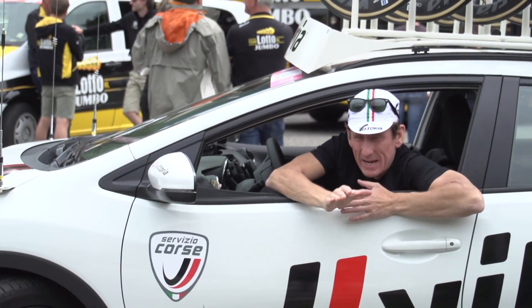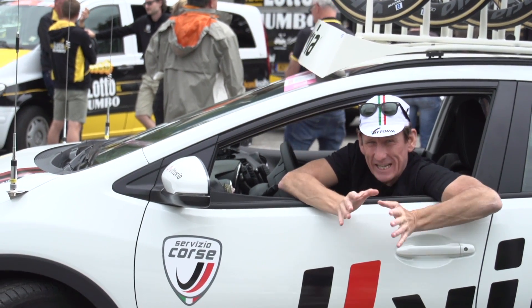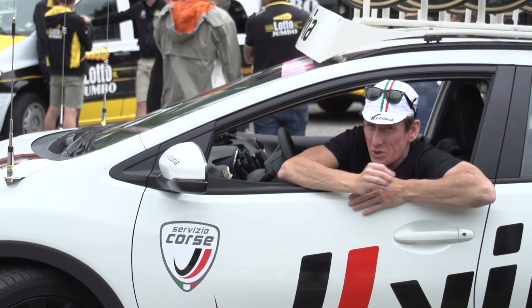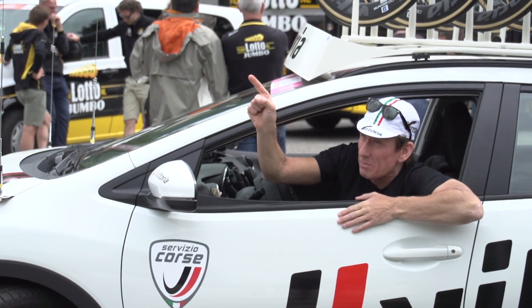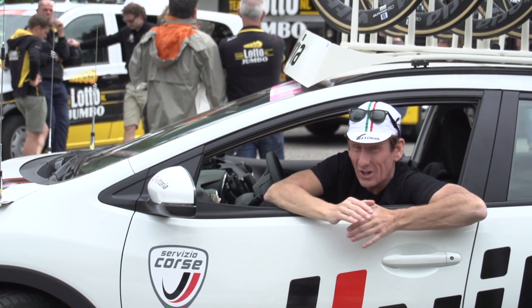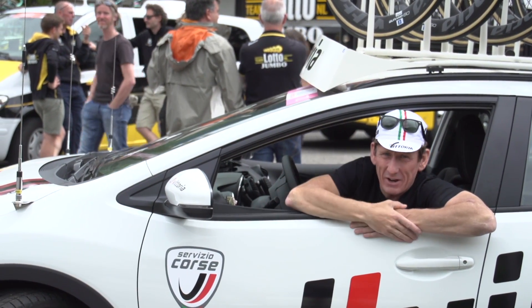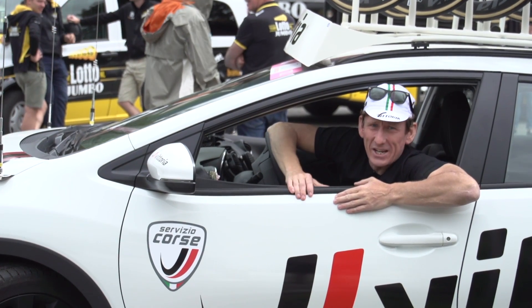So there we have it — a peek inside the Vittoria neutral service car, a vital cog to keep the Giro d'Italia moving as smoothly as possible. For more Giro content, head up to our Giro playlist by clicking just up there. And for a tour of the Mobistar team bus, click just down here. And to subscribe to GCN, click on the logo.